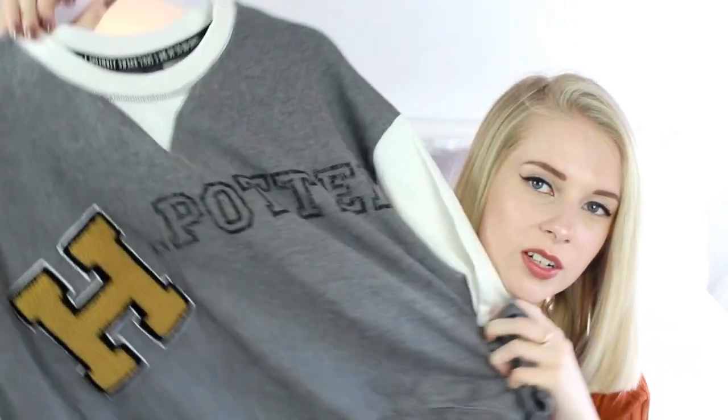I don't know, I like it. I bought it really oversized — thought it would look cute with black leggings. Can I pull this off? Probably not. Can I make it cute? Probably not. But whatever, it looks comfy. I like Harry Potter. I am a fan. And again, this was £10.